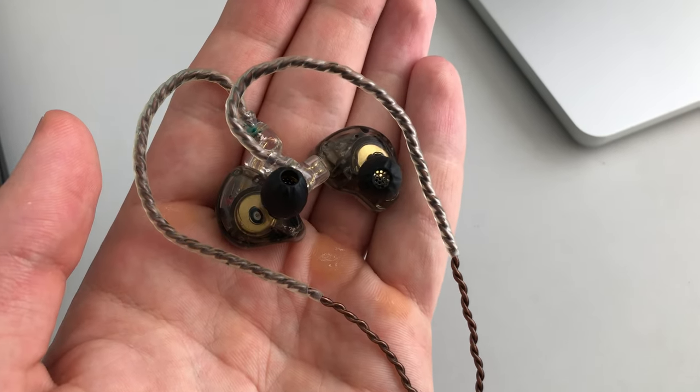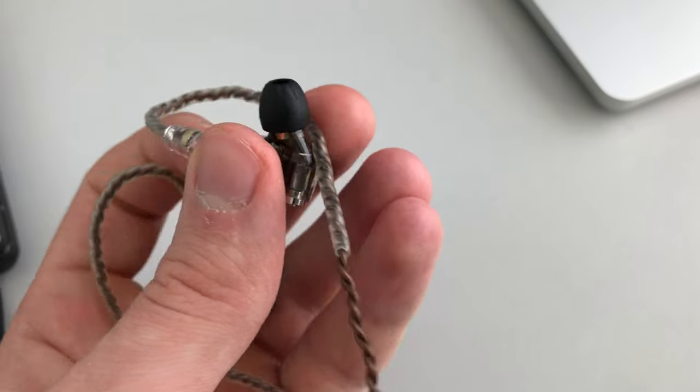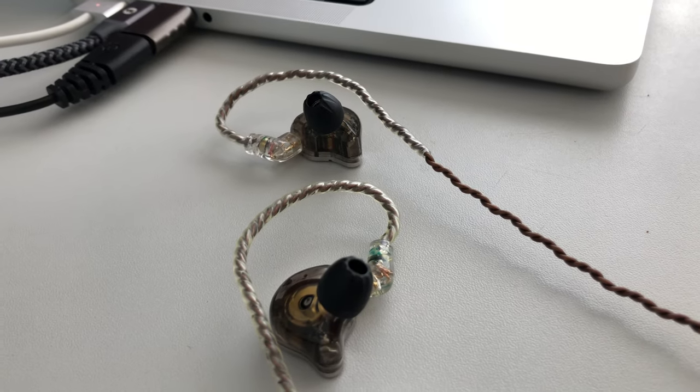Good headphones. Seriously. With a long cable preferably, or wireless. I got the in-ear version because I looked like Tyler1 from wearing Razer Kraken headphones when I was younger.